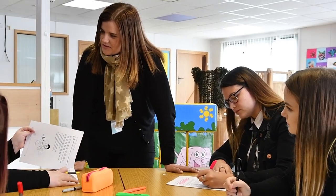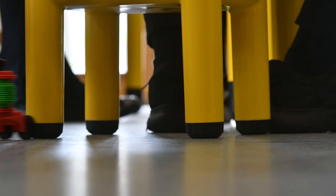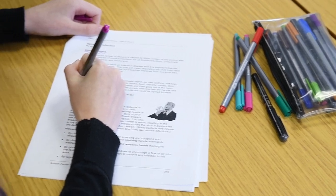Completing a Foundation Apprenticeship in this area will provide you with an excellent platform to progress into a variety of different areas working with children and young people. A Foundation Apprenticeship is an exciting work-based learning qualification that has been developed to help young people gain industry recognised qualifications as part of their school timetable.